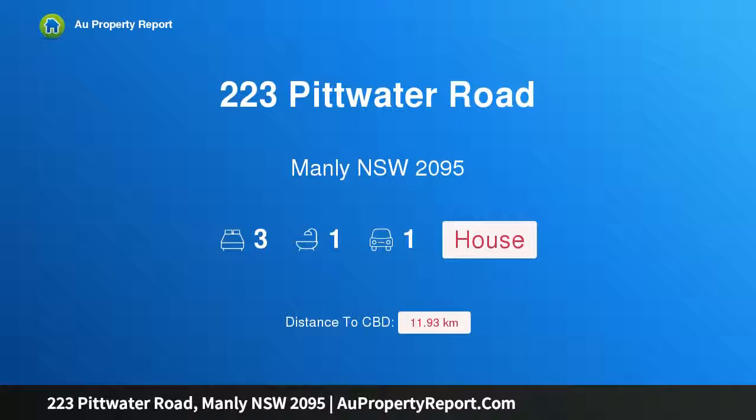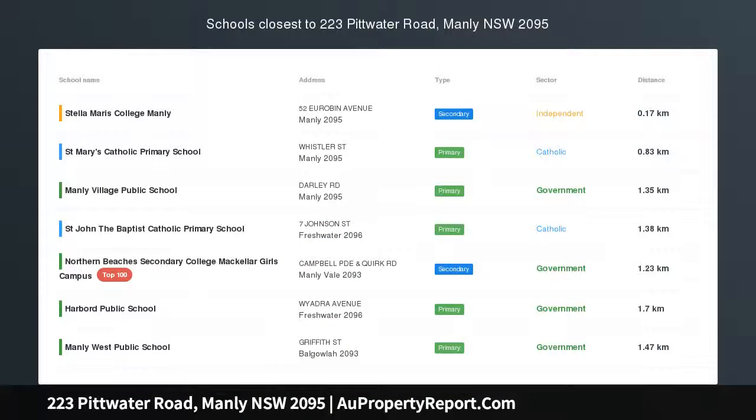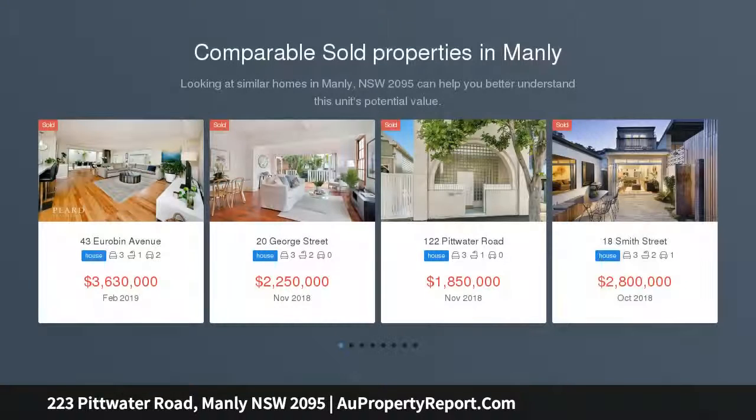Introducing 223 Pitwater Road, Manly, New South Wales 2095. A quiet freestanding beach cottage — a rare and prized offering in the sought-after Manly Flat. This updated freestanding cottage provides a ready-made haven with further scope to redecorate or extend and add value STCA.